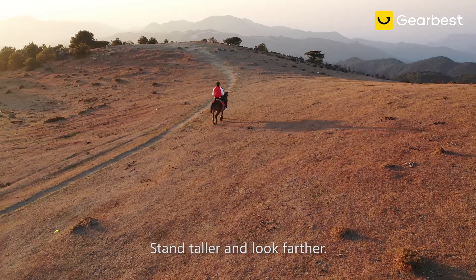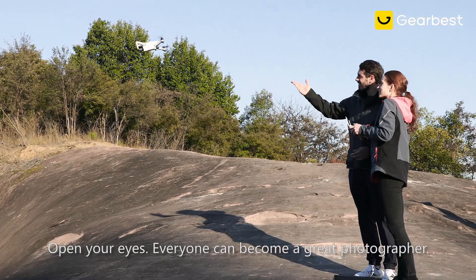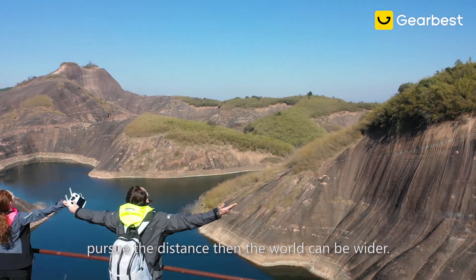Stand taller and look farther. Open your eyes. Everyone can become a great photographer. Go outside, yearning for the Sun. Pursue the distance, then the world can be wider.